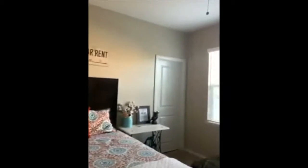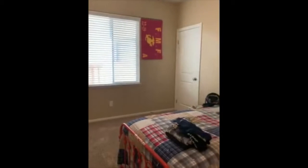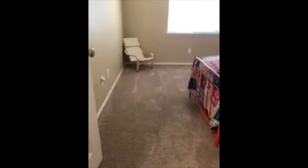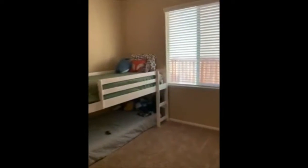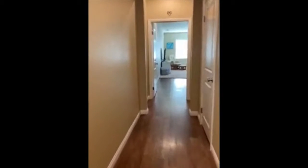Let me start with the bedroom on the end — this is the one they use for their office. They all are a great size with walk-in closets. There's a bed, TV, and desk, and they still have plenty of space. Then I'm going to walk to the next bedroom, which is one of the boys' rooms. Another walk-in closet. The bedrooms do have carpet, but nice flooring throughout the rest of the home. Another one of the boys' rooms, also with a walk-in closet.